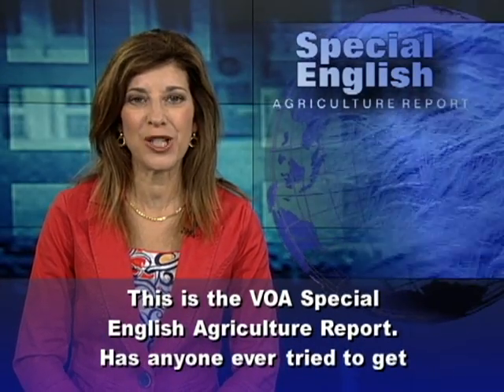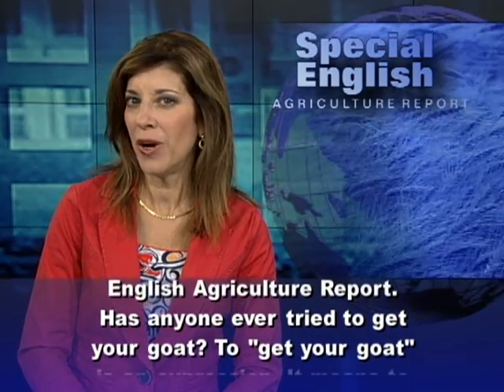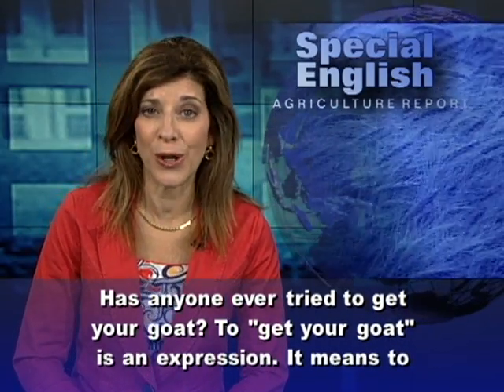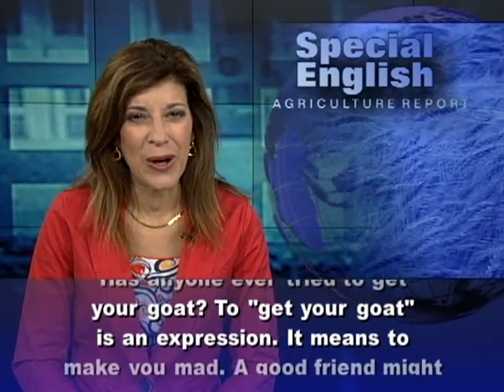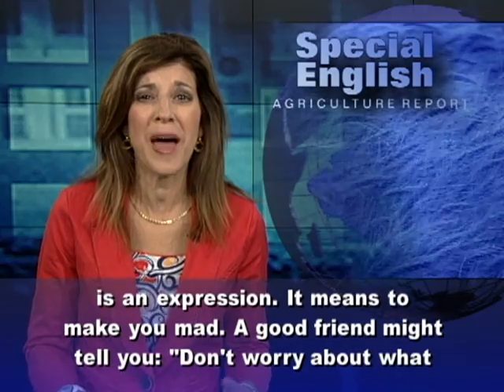This is the VOA Special English Agriculture Report. Has anyone ever tried to get your goat? To get your goat is an expression. It means to make you mad.